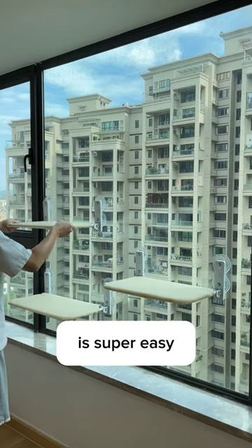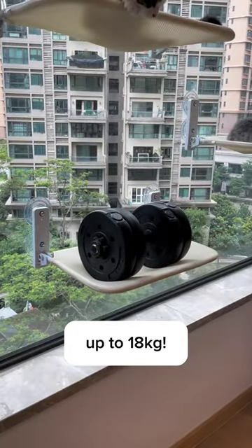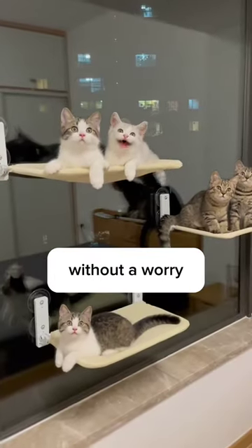Second, this hammock is super easy to set up and it can support up to 18 kilograms. Even my chonkiest cat lounges in it without a worry.